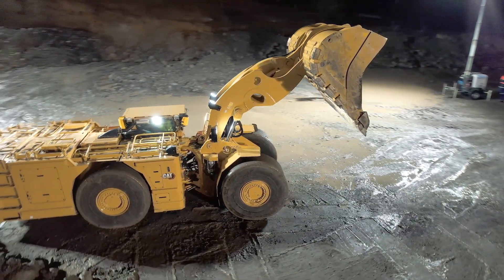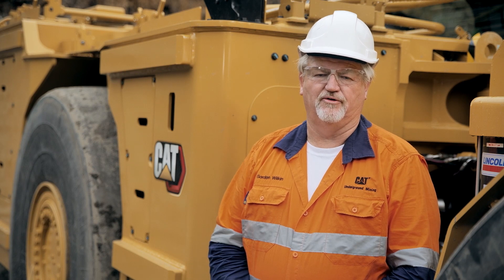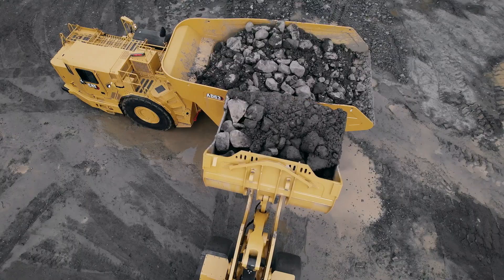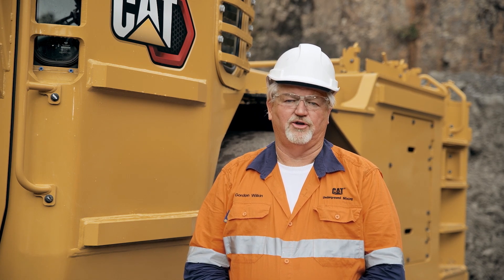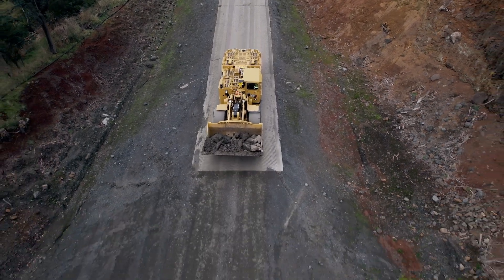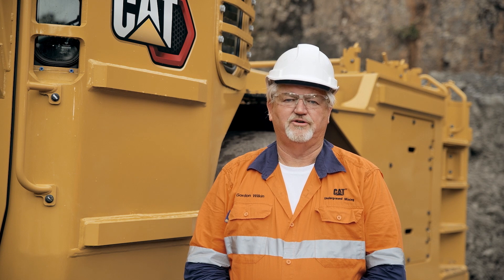The R1700XE uses a switch reluctance motor design. This gives us constant power and torque to the drivetrain, which delivers a total top speed of 18 kilometres an hour. It also provides a constant driveline torque for ease of bucket operations. Being electric drive provides many enhancements to our productivity. There are no gears — there are five virtual gears that can be individually controlled to match your mine site application. These control your total ground speed and your down ramp ground speeds. The electric drive allows a smooth transition of power to the ground, with no shock loads through the powertrain system as you would normally encounter with a conventional transmission machine.